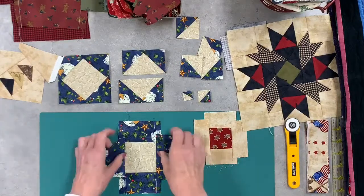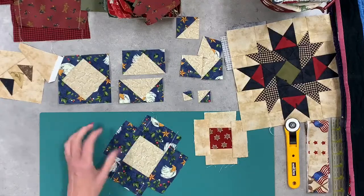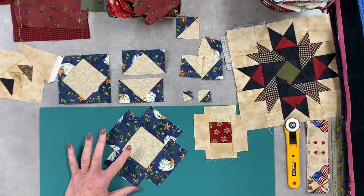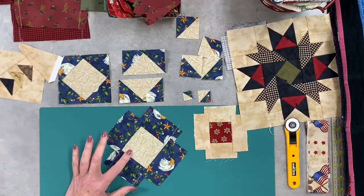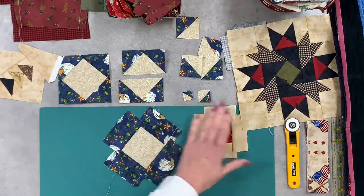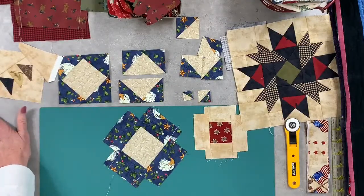We have a very speedy chain piecing method that we use to get about 30 to 75 of those units an hour. Once you get these made and pressed, then you're ready to trim them into any of the different units that you need for any of the blocks or designs that you're wanting.